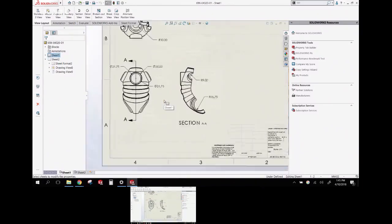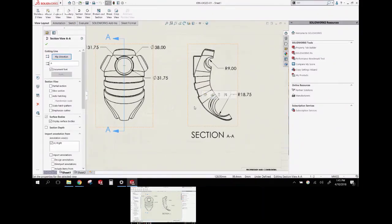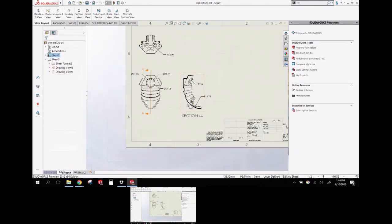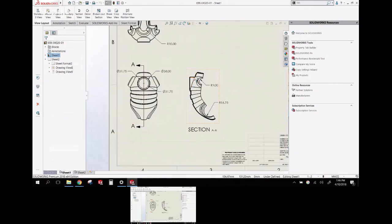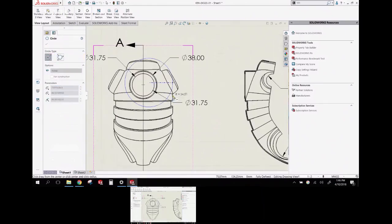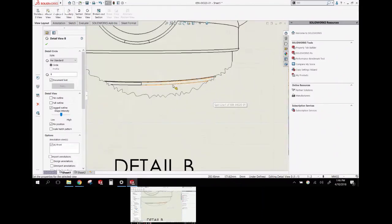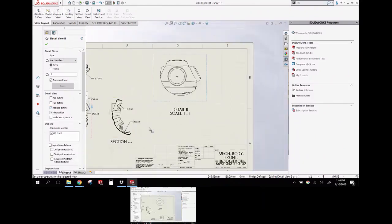A couple more drawing improvements: in section views, there's now the ability to emphasize the outline — it makes the cut edge bold for better visibility. There's also a new option for jagged edges on section views, where you can control how jagged the edges appear, though it's unclear who specifically asked for that feature.